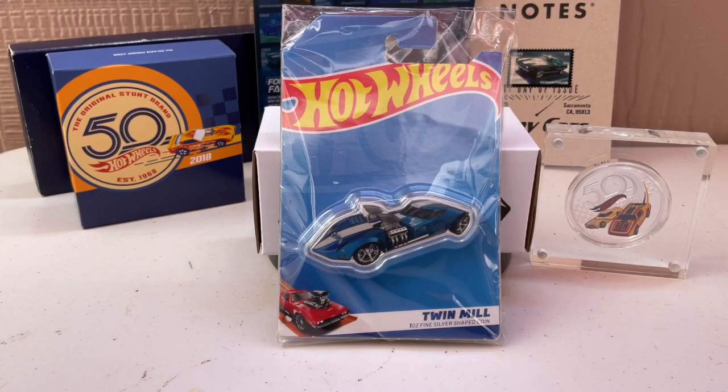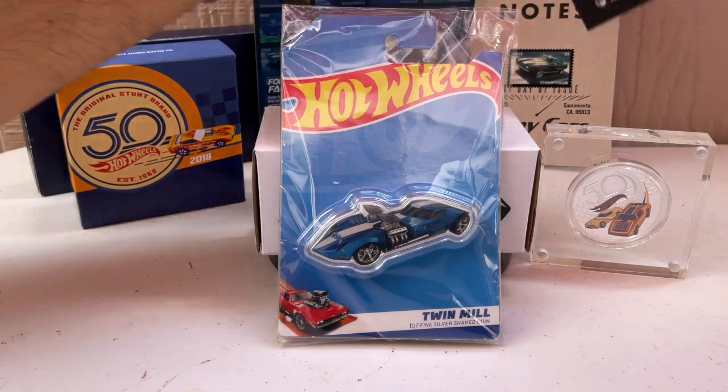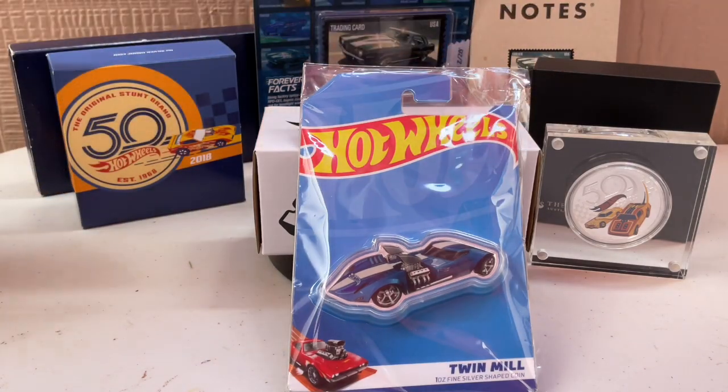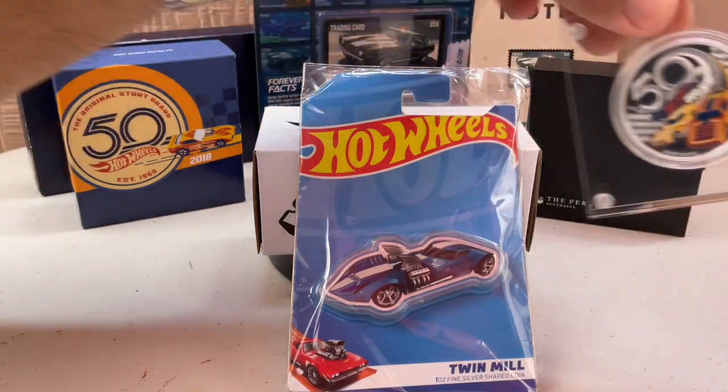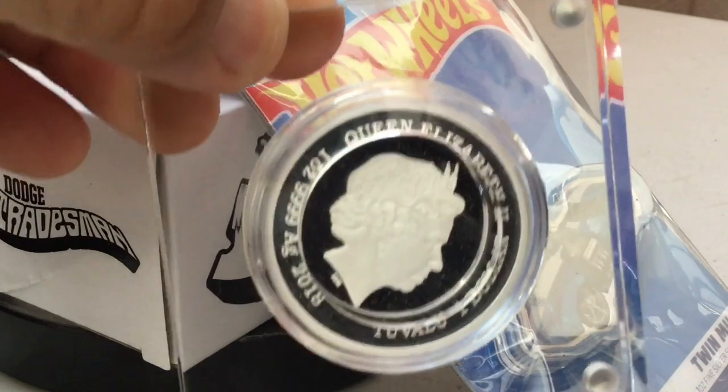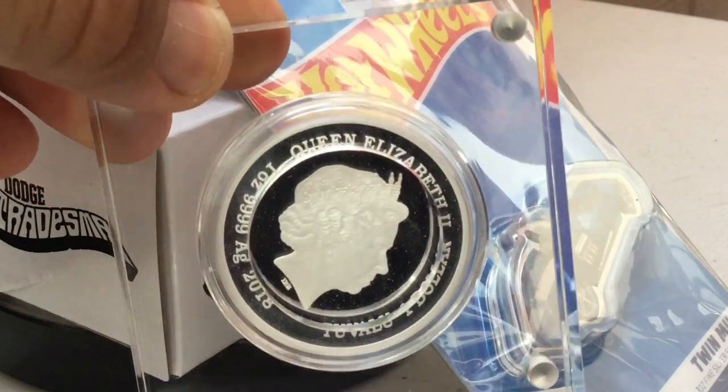They are sold out. It's a nice coin too — it comes in a lucite capsule. You can just put it up anywhere and showcase it. That's really nice.